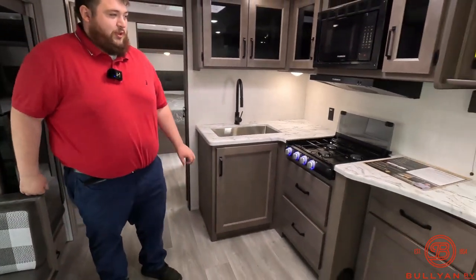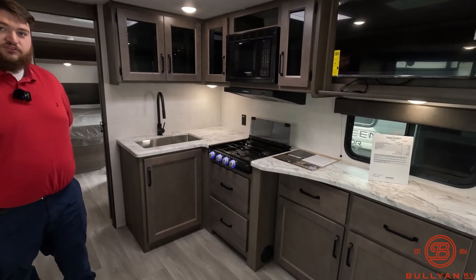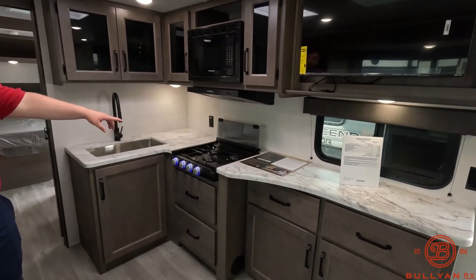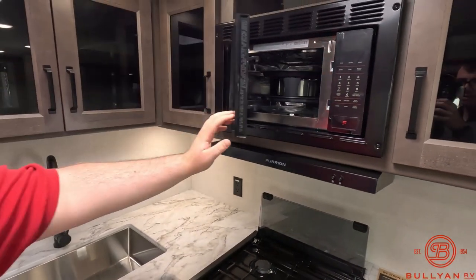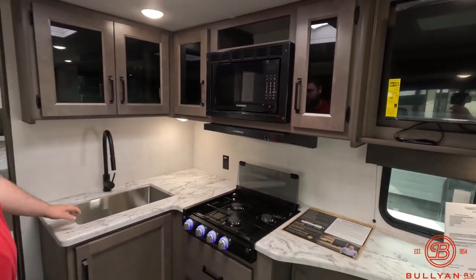Coming over to the kitchen area we have a lot of counter space and a lot of storage throughout. We have our three-burner cooktop with our microwave and our convection oven above that. Nice big stainless steel farm sink.